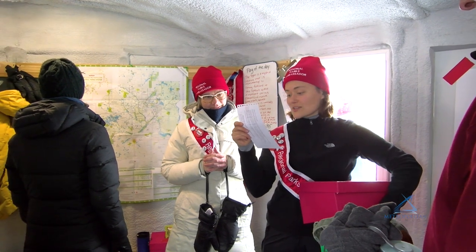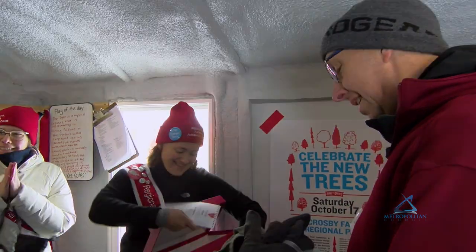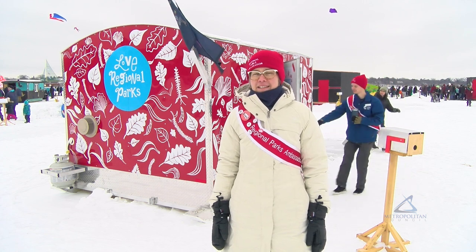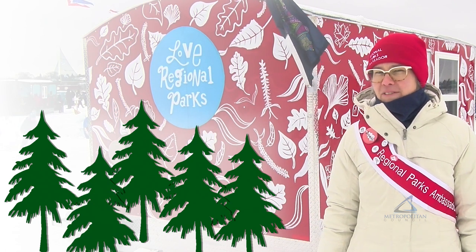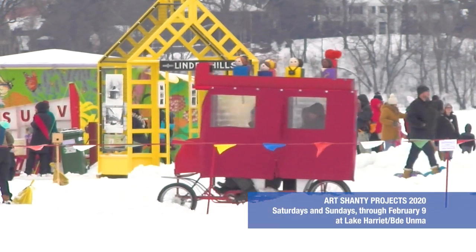Our first day last weekend we got 350 love letters to regional parks, and our second day 450 love letters. So right now we're at 155 trees that will be planted in regional parks, and the good news is we still have two more weekends to go.